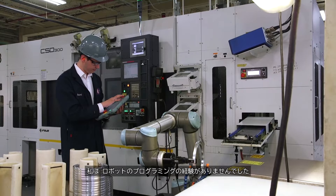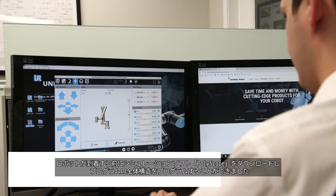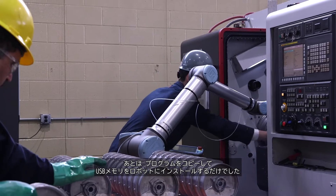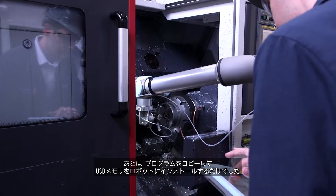I had no background in programming robots. I was able to download the PolyScope simulation software and program the entire structure of the program before the robot ever arrived. After that, it was just a matter of copying the program, bringing a flash drive to the other machines, and installing it there.